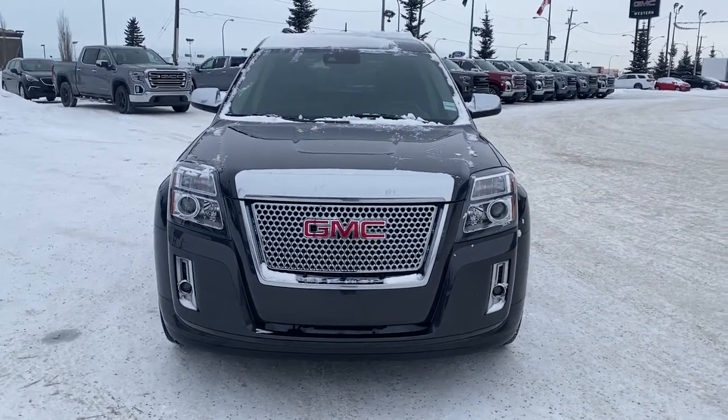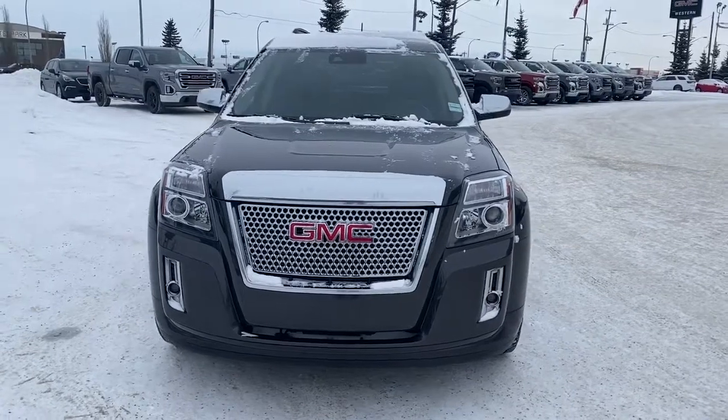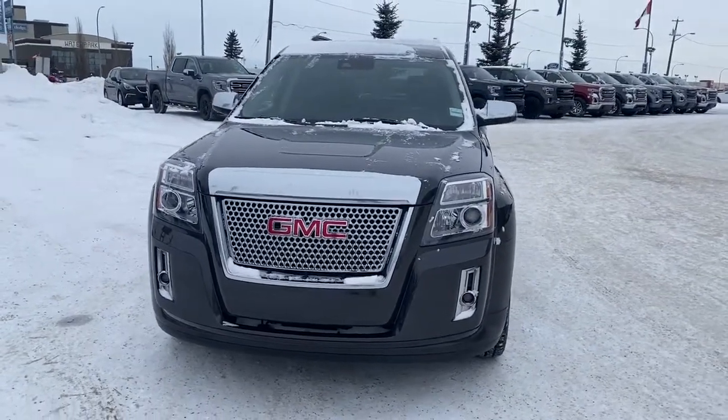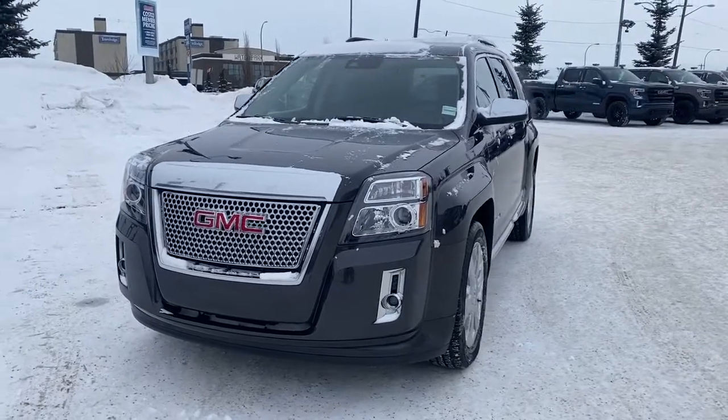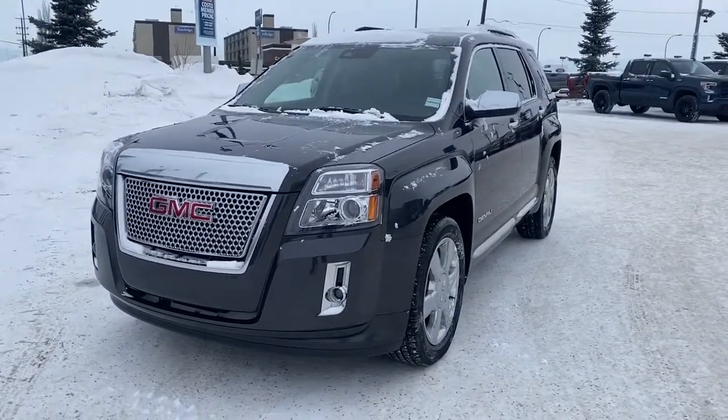It's a great day at Western GMC Buick, located on the corner of 184th Street and Stony Plain Road in Edmonton. Today we're looking at the 2015 GMC Terrain Denali.